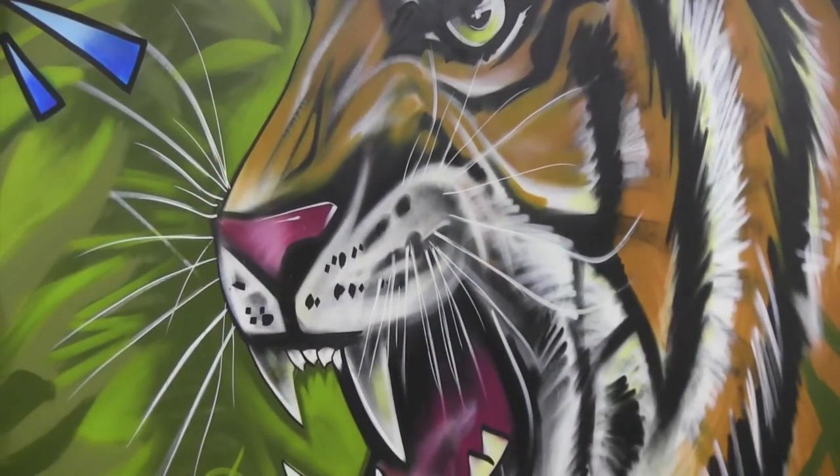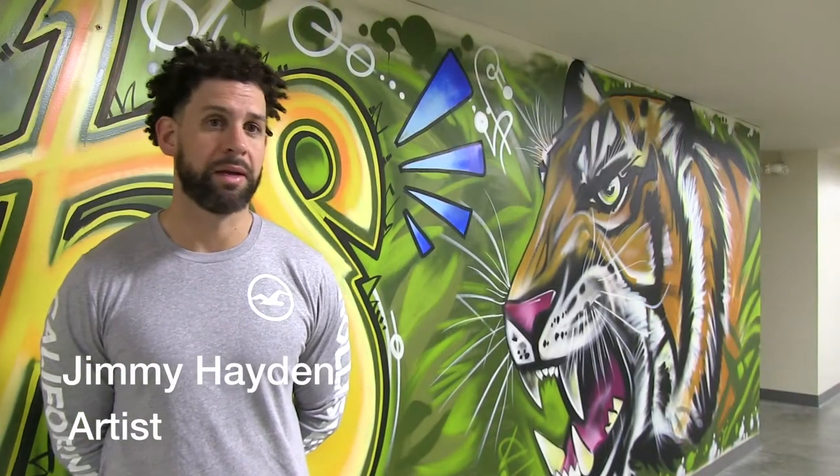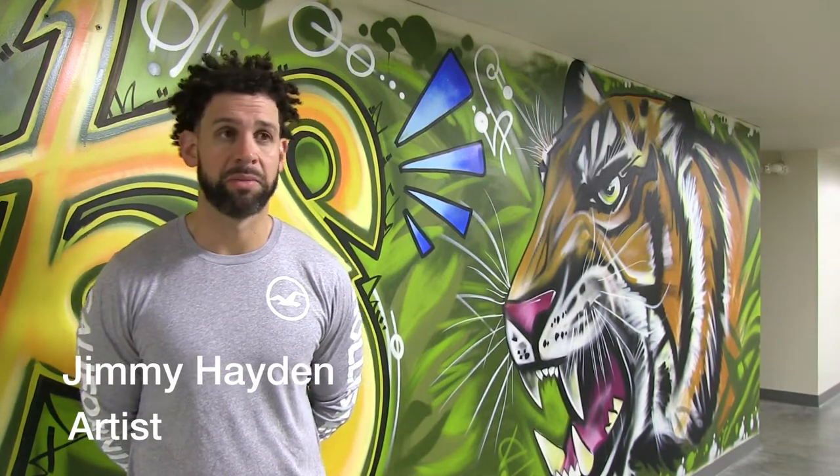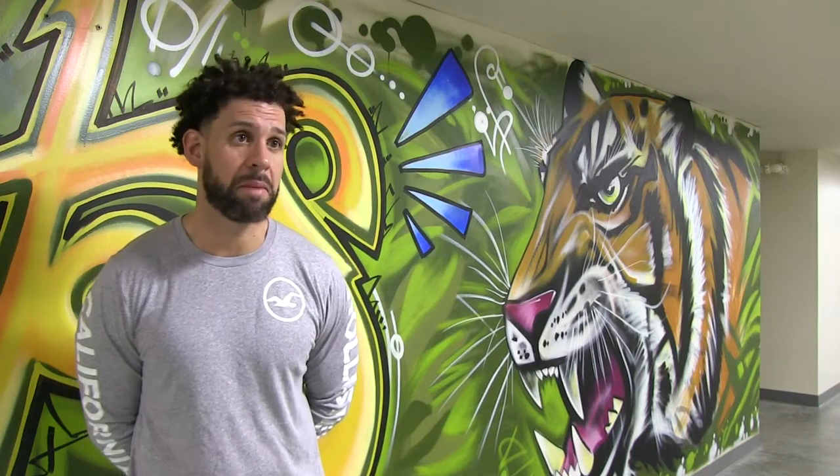I was requested to do some art for Cleveland Heights High School. I'm a graduate of '94, so I'm an alumni. I've always been an artist, so it's a privilege to be asked to come here and do some art for this high school and give back to my alma mater.